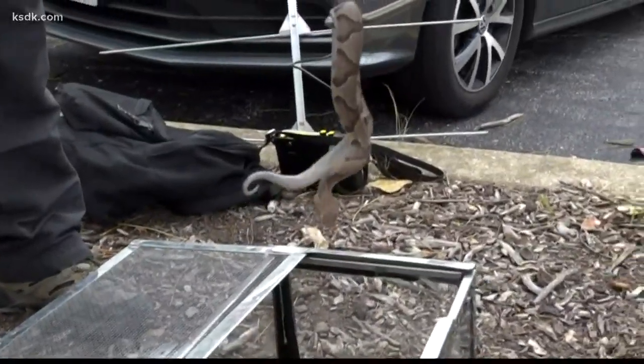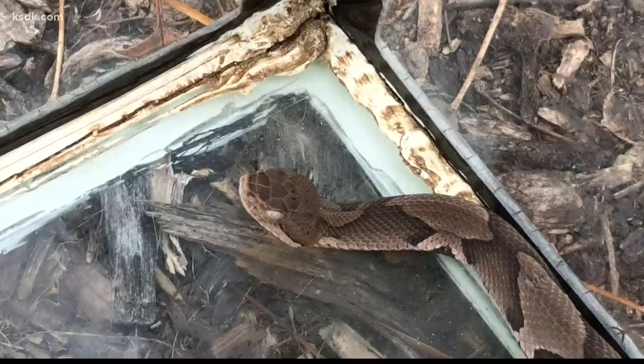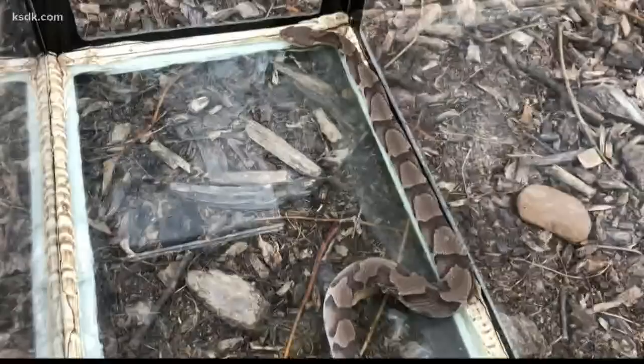We found him in August, late August, and he got his transmitter in early September.